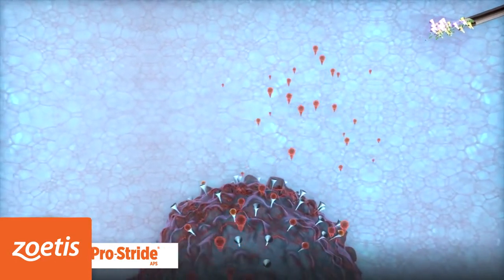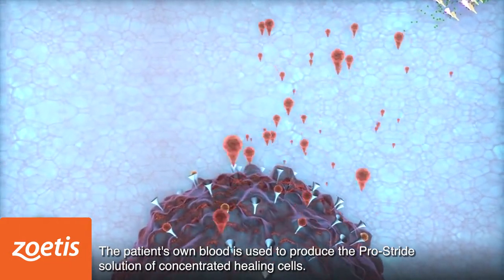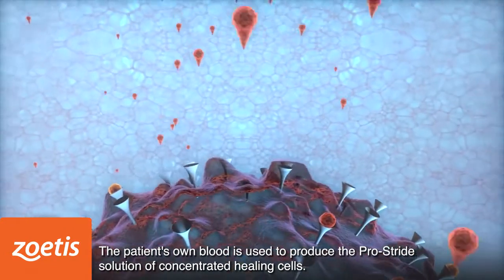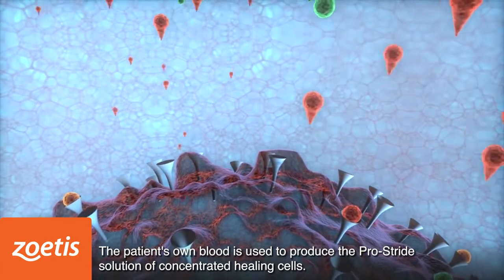All of these are highly concentrated within the PROSTRIDE advanced joint therapy. PROSTRIDE contains anti-inflammatory cytokines IL-1RA and SIL-1R2, which inhibit IL-1 in concentrations well above what is found in native whole blood.